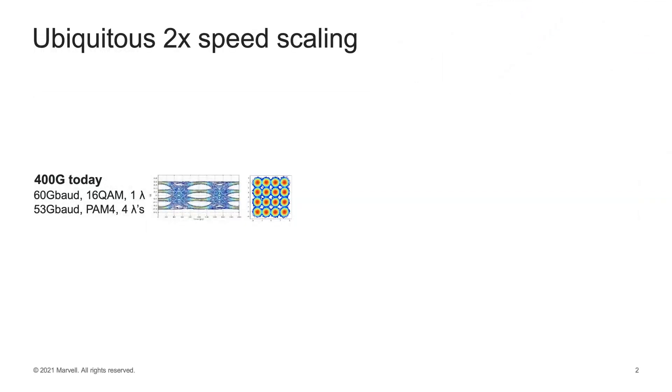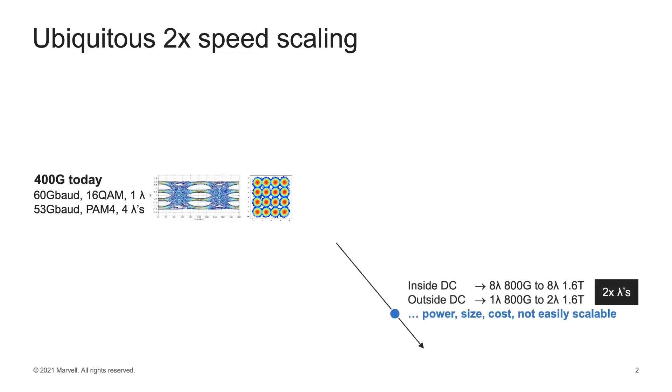Let's look at the 2x speed scaling required from the networks of today. We have 400 gigabit per second networks today — either 16 QAM 1-Lambda for inter-datacenter interconnects or 53 gigabaud PAM4 for 4-Lambda intra-datacenter interconnects. One approach is doubling the number of Lambdas — 8-Lambda 800G to 8-Lambda 1.6 terabits inside, and 1-Lambda 800G to 2-Lambda 1.6 terabits outside. Both are under consideration, but there are issues with power, size, cost, and scalability of Lambda count.